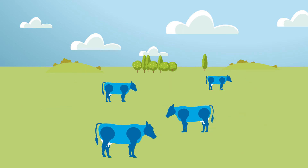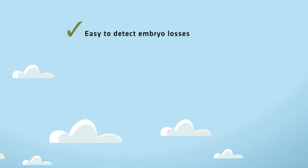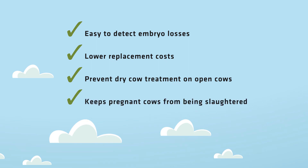Are there any other benefits? Milk testing also makes it easy to detect embryo losses later in gestation. Farmers can rebreed cows before they are too late in lactation, meaning fewer culls and lower replacement costs. It also helps farmers to prevent dry cow treatment and keeps pregnant cows from being slaughtered. The test makes your milk routine even more efficient.